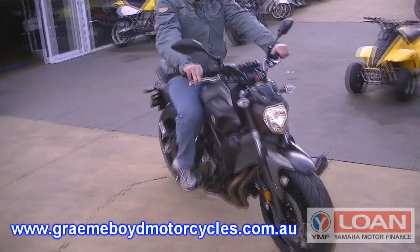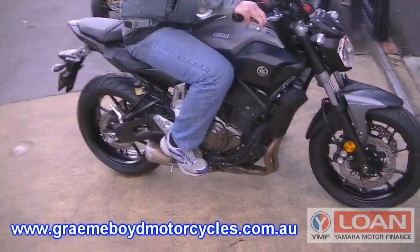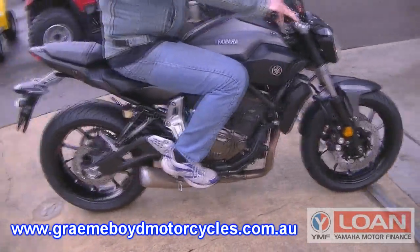Hi, it's Jim here from Graham Boyd Motorcycles in Newcastle. Today I'm here to talk about the new MT-07.